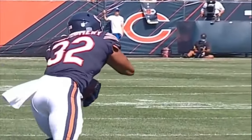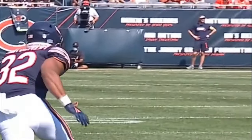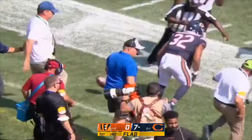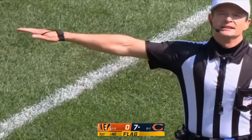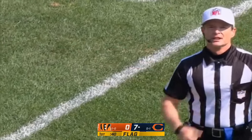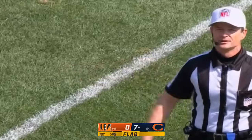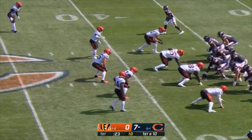Jermaine Pratt — oh, that is such a tough spot. Fouls by both teams and they will offset. Personal foul rushing the passer, defense number 94. Holding, offense number 84. Offsetting fouls, first down.